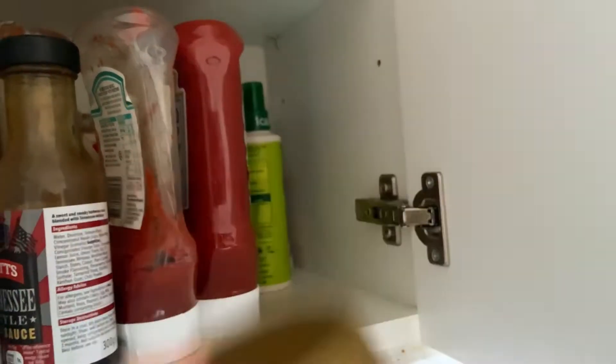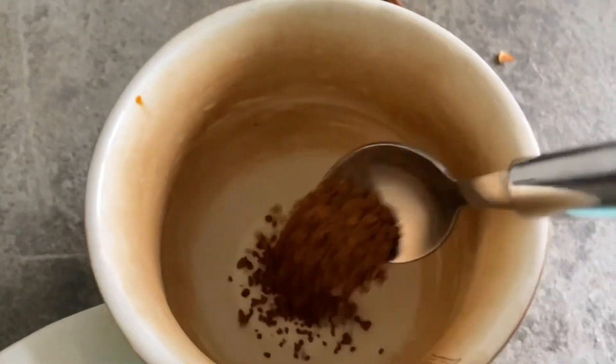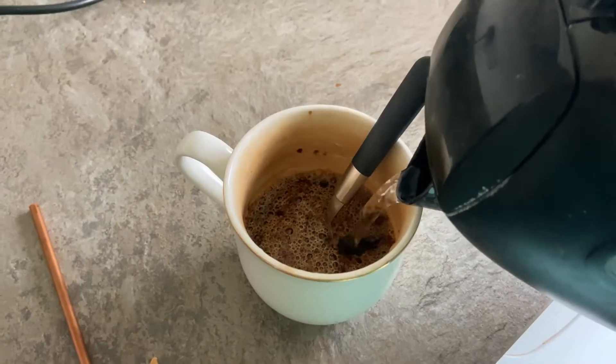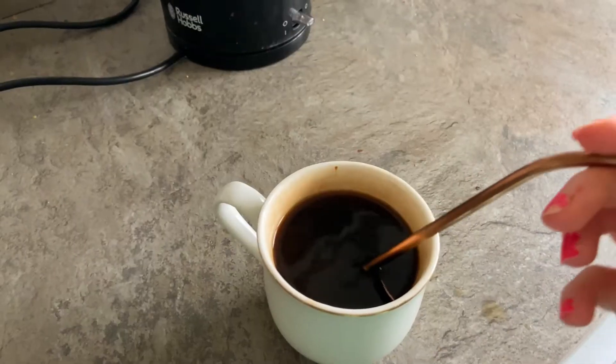Good morning guys. I've been up for about an hour now, I've had a shower, and I am in dire need of a coffee. Let's go. I've just been making my coffee and it's started to snow — look at all the little flakes, it's settling as well. I use a straw to drink my coffee so it doesn't stain my teeth, by the way.